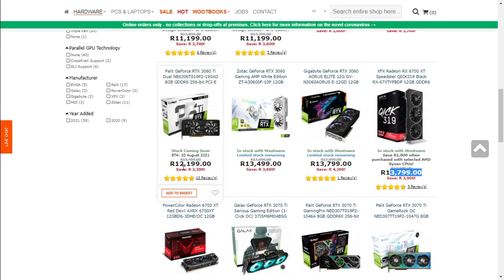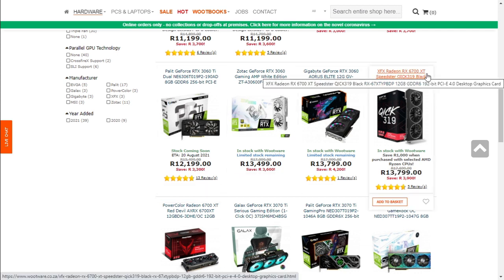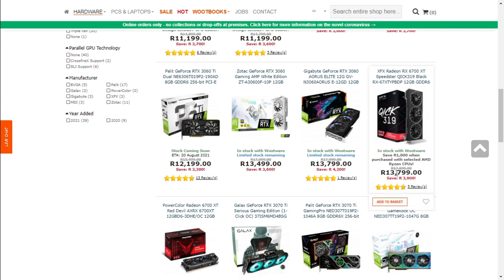The RTX 3060 Ti was at 12,999 Rand — it has come down by 800 Rand. The RX 6700 XT was also at 12,999 Rand and has gone up by 800 Rand. One thing I want to note is that the savings displayed on each card are not always accurate and can be very inflated. This card went up, but the listed saving is 3,900 Rand — that is kind of false advertising. So do your research when buying graphics cards and follow up on prices. This one went down by 800 and the saving shown is 3,300 Rand, which is not fair to the consumer.